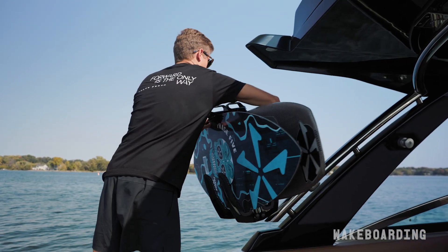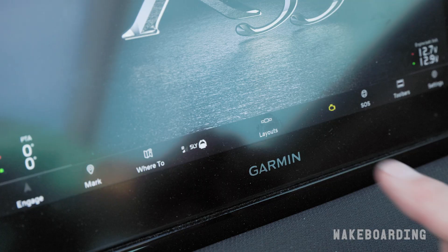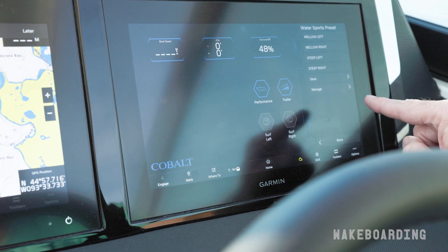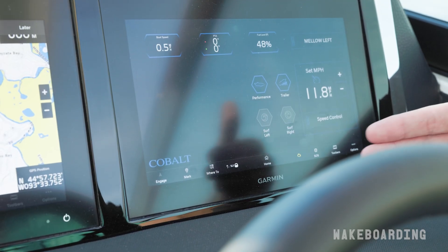One of the great things about Volvo Penta's Surf Package is their Surf Control screen built right into the MFD. You just press a button right on the screen, go to Surf Control, and here you have access to up to 20 preset surf profiles, so each rider gets their own profile to suit their needs on the water.